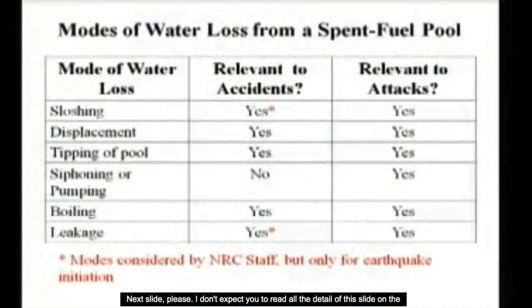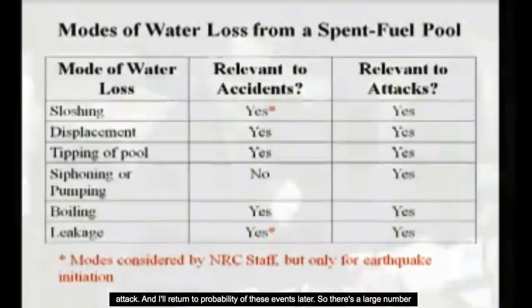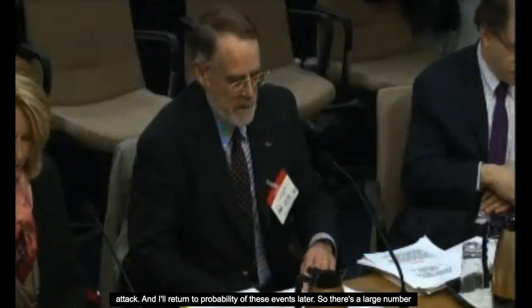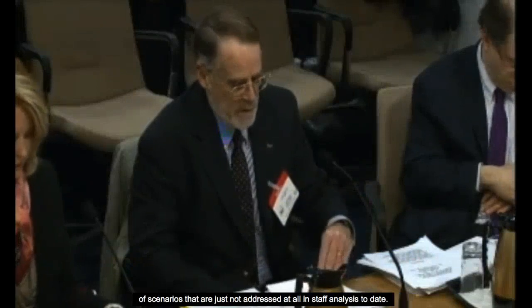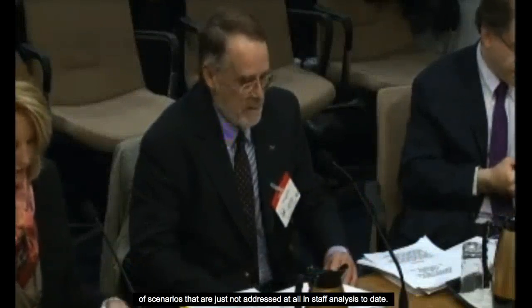The staff has looked at only a small fraction of the possible scenarios that could lead to loss of water in the event of an accident or an attack. I'll return to probabilities of these events later. There's a large number of scenarios that are just not addressed at all in staff analysis to date.